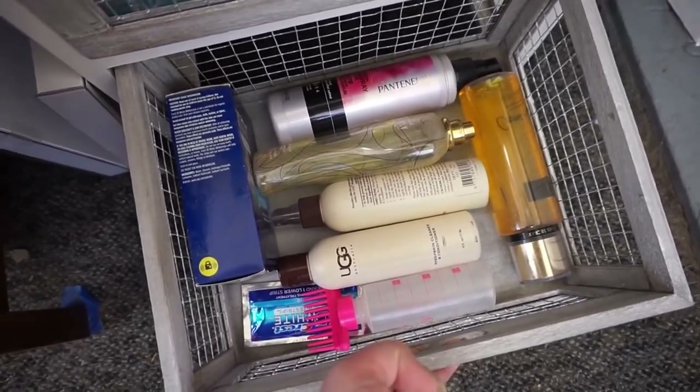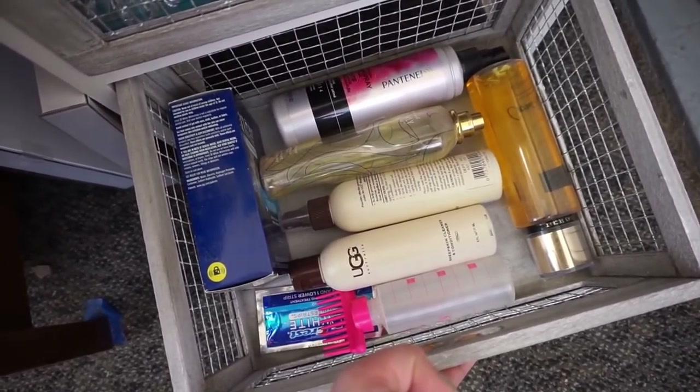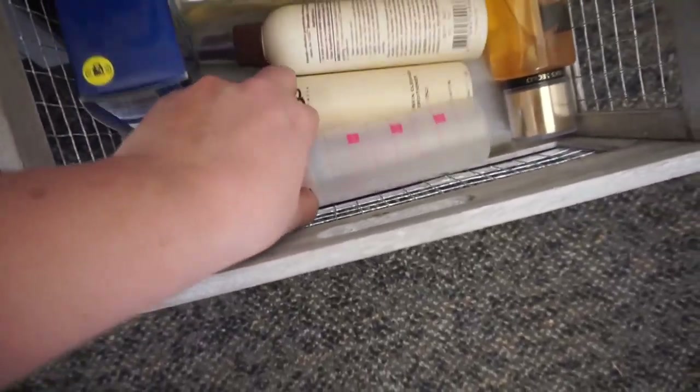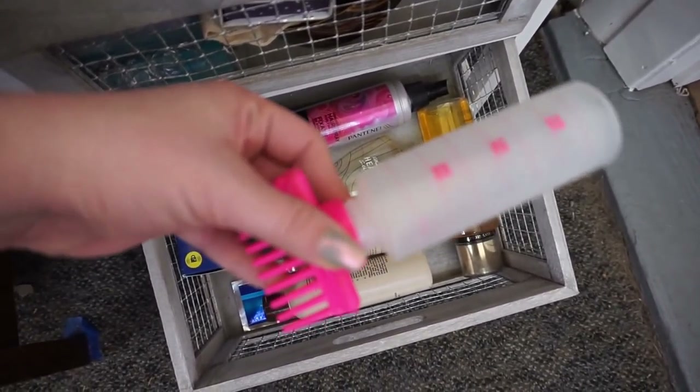The bottom drawer has a bunch of miscellaneous stuff I still need to declutter and go through — old hair sprays, a body mist from Victoria's Secret, some UGG cleaning stuff for my boots, teeth whiteners, and I use this to help color my hair. I got this at Walmart for a couple of dollars. It's awesome — I really recommend it.